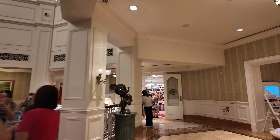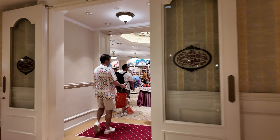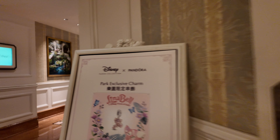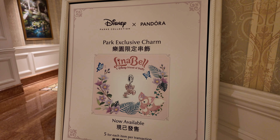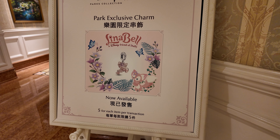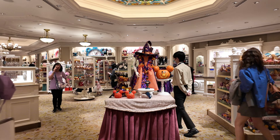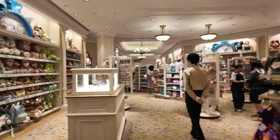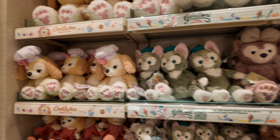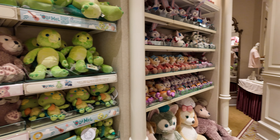I haven't been in the shop yet, so let's have a look in there. There's a park exclusive charm of Linabell — that's Holly's favorite, so I'm obviously going to have to get that. I'll come back later. Oh, that's Helena Bell up there — that's the only one I know. Cookie, yellow Tony, Duffy the original one... I'm not sure who that one is.